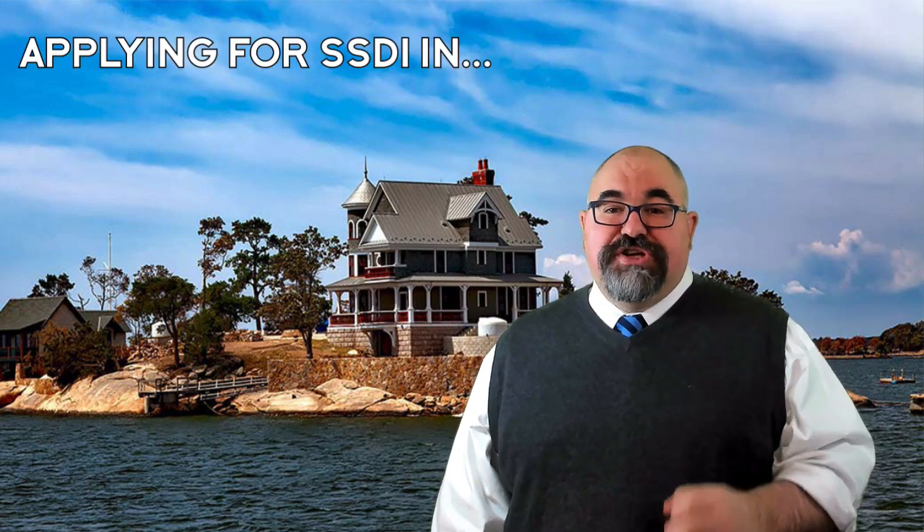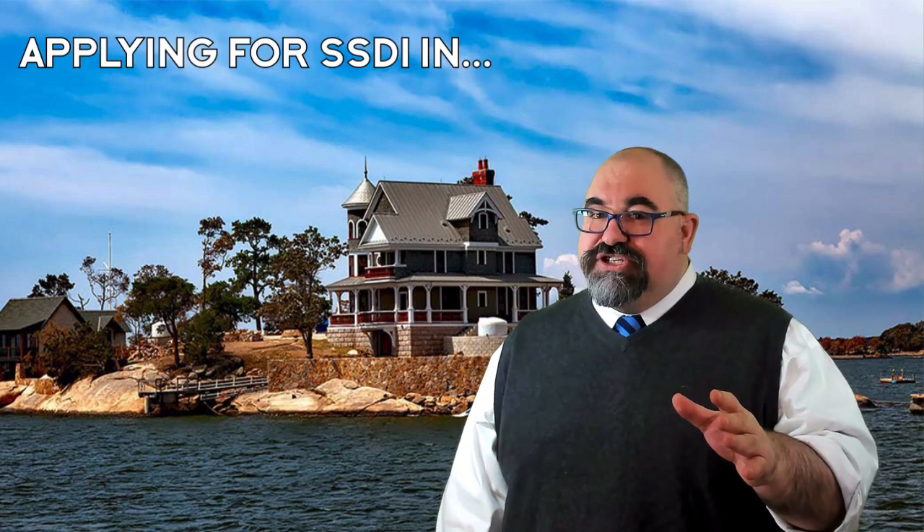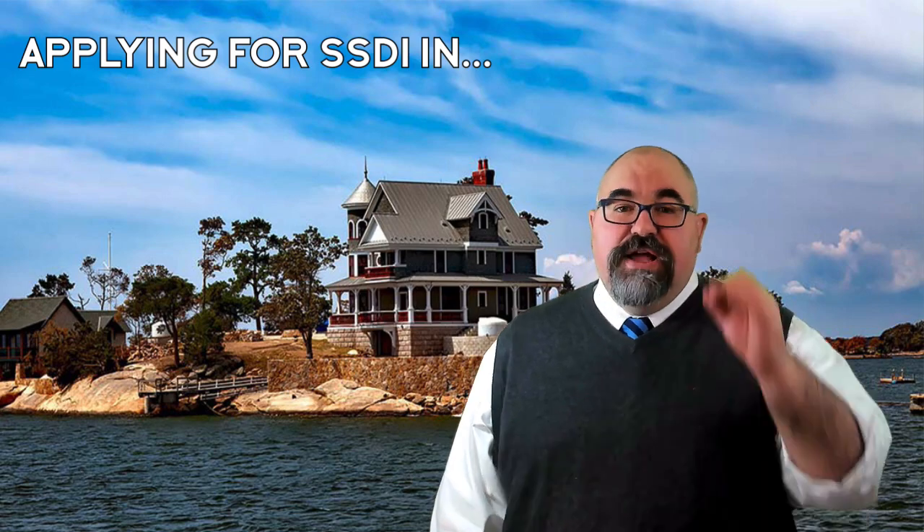Hey, it's Seth from Citizens Disability. Today, I'm going to tell you what you need to know about applying for Social Security Disability Insurance benefits in the Constitution State, home of the Blue Point Oyster, Connecticut.